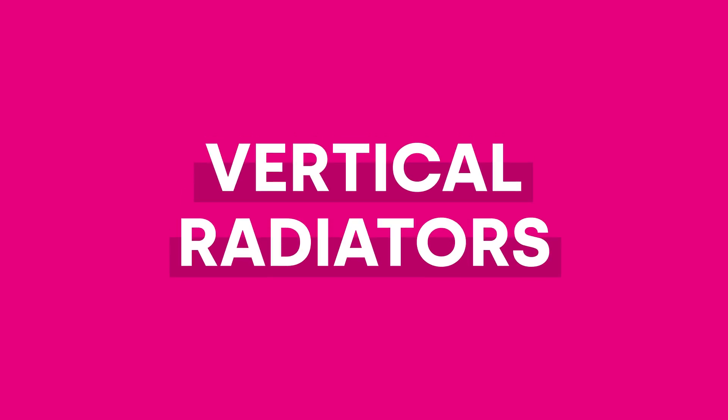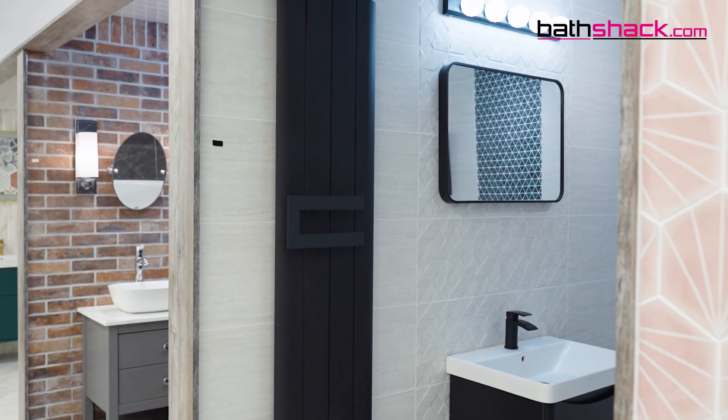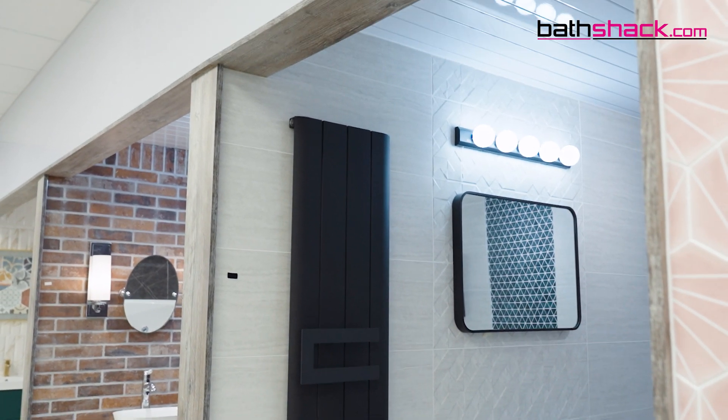Vertical radiators. Vertical radiators are brilliant for space saving, so a great choice for smaller bathrooms or en-suites. They also bring a modern and sleek aesthetic to your bathroom and come in a variety of sizes, designs and colours, so you can often find one to complement your bathroom decor.